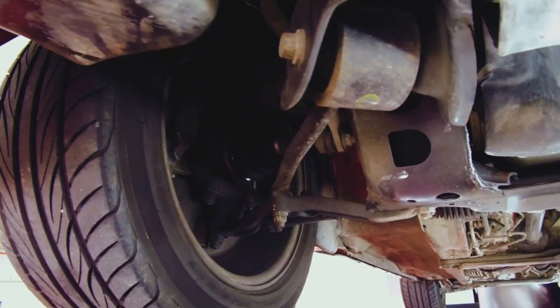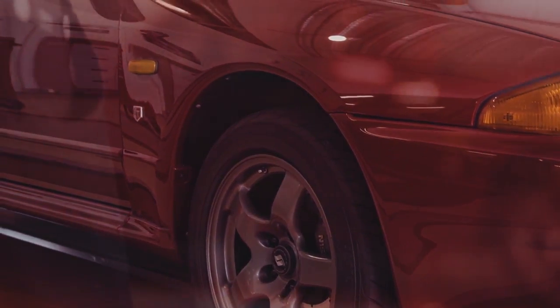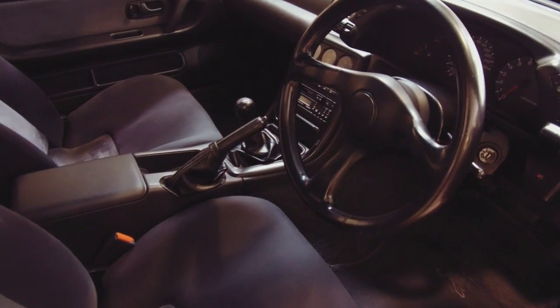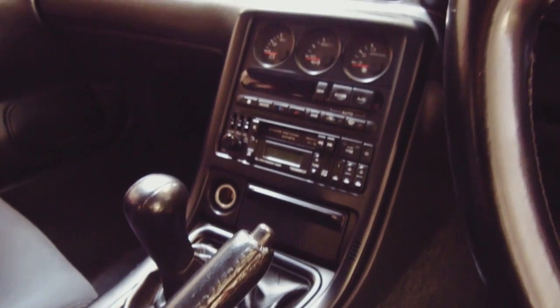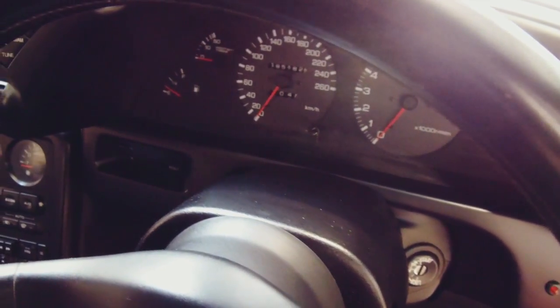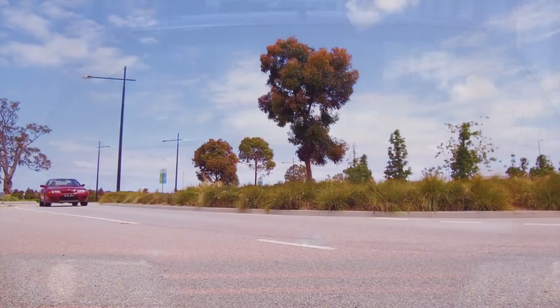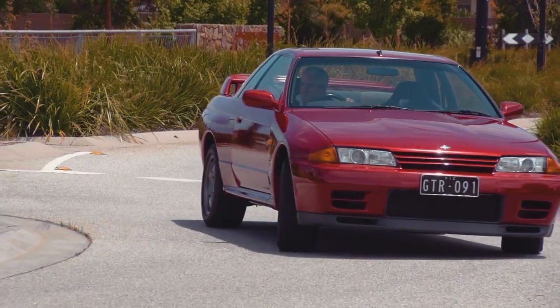It even has the boost restrictor still in it, so it's only running 10 psi. In Japan there was a gentleman's agreement between automotive manufacturers to curb horsepower and torque, but it's been known as a very strong engine. It also has a cassette deck in the centre console. It's done nearly 196,000 kilometres, and the technology in it, even though it's 25 years old, is still state of the art today. It is a true great driver's car that is very easy to drive on the road.